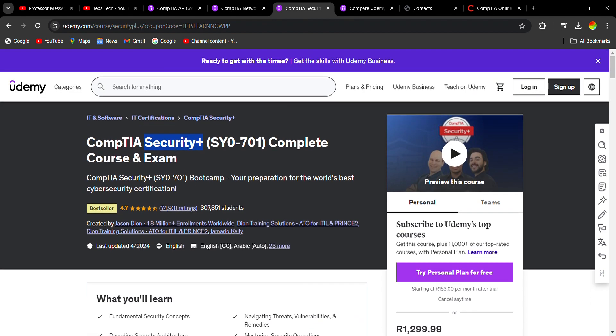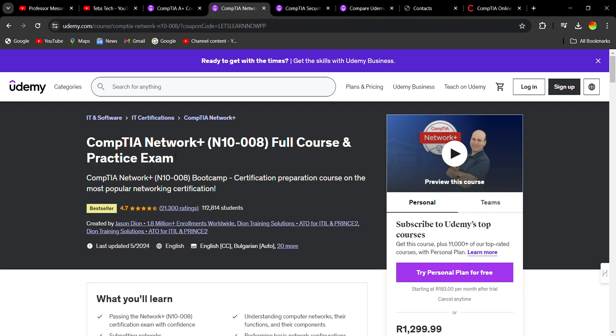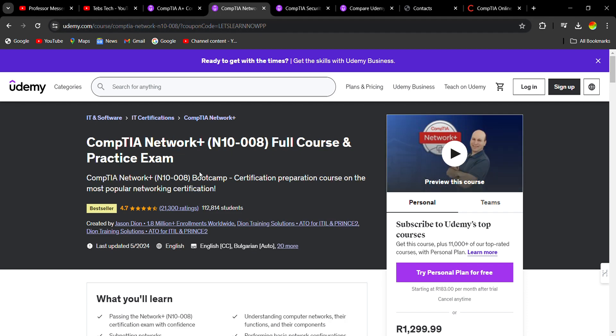When it comes to Security+ you have to go and book the exam. For A+ and N+, you don't really have to book the exams — you're doing those for the knowledge to gain beginner's foundational understanding. The A+ and N+ certificates are more suited for help desk positions, not necessarily for people who want to go into cyber security.